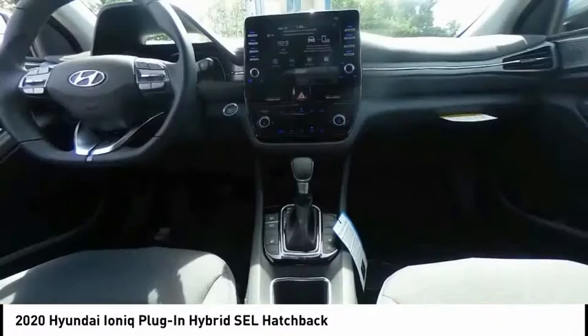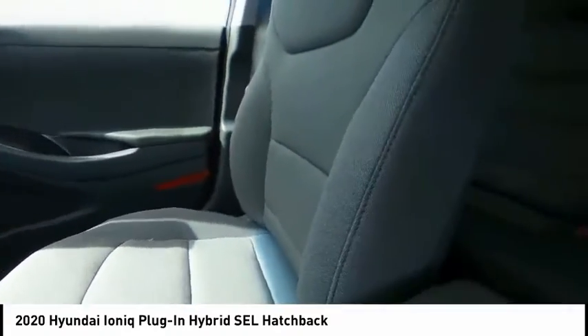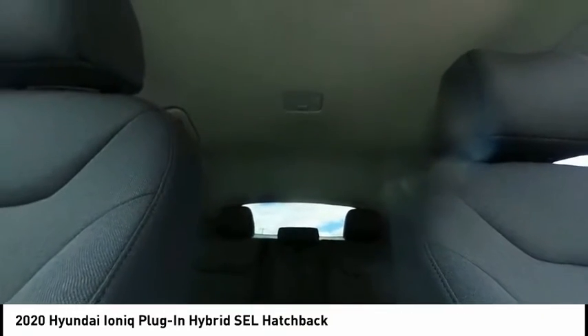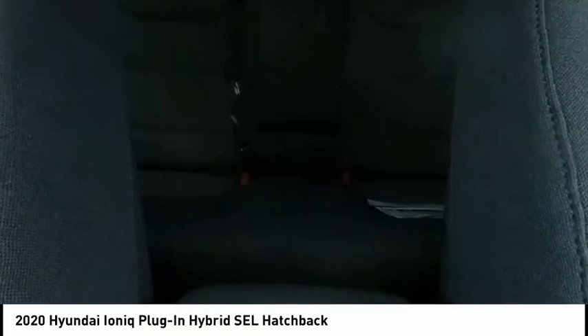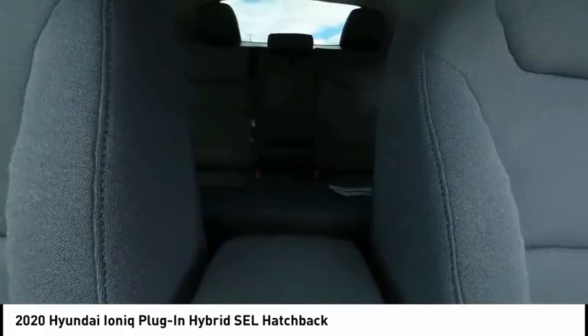Here are some of this vehicle's great options: electronic stability control, brake assist, traction control, remote keyless entry, speed control, four-wheel disc brakes, rear window defroster, security system, low tire pressure warning, and trip computer. Take this vehicle for a spin and see why so many shoppers are now proud owners.